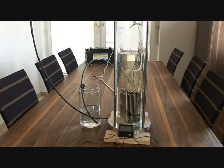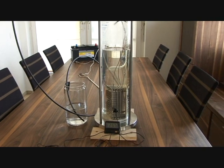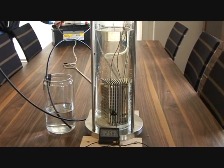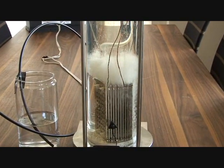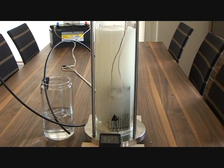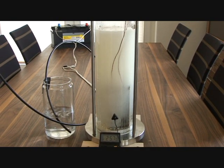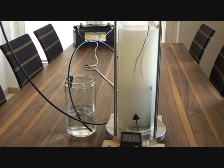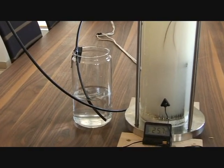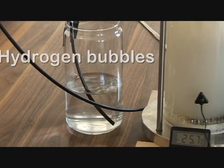We're now going to turn on the system and I will zoom in on the plates so you can see the interaction taking place. Power is now on and immediately we get an immense amount of activity, and on the left you can see the capture jar with the hydrogen bubbles being produced.